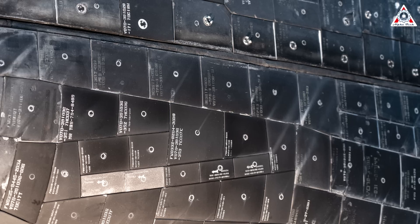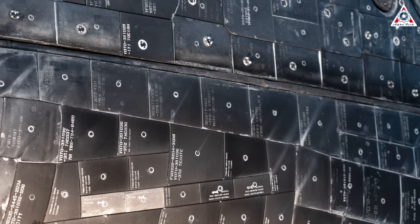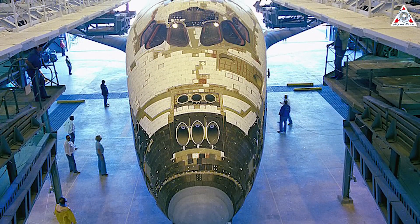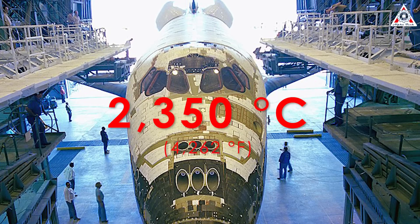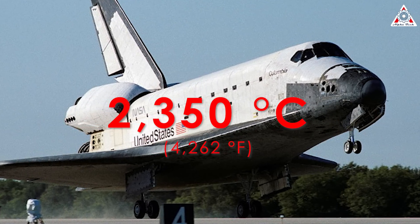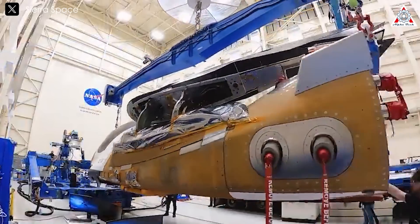Unfortunately, these tiles came with some disadvantages. Over 24,000 six-by-six-inch or 15-by-15-centimeter silica fiber tiles had to be applied to the undersurface of the shuttle. Each one had to be made by hand using molds and heated to 2,350 degrees Celsius or 4,262 degrees Fahrenheit. In practice, these tiles had a nasty tendency to come loose and fall off, and they were also very fragile.